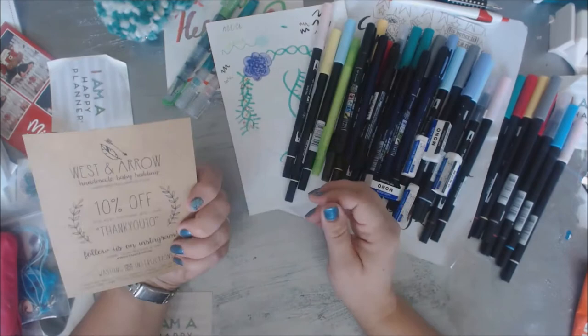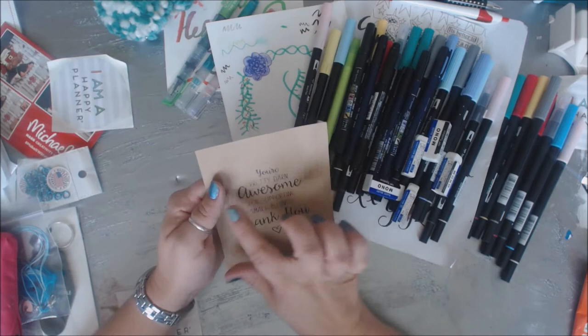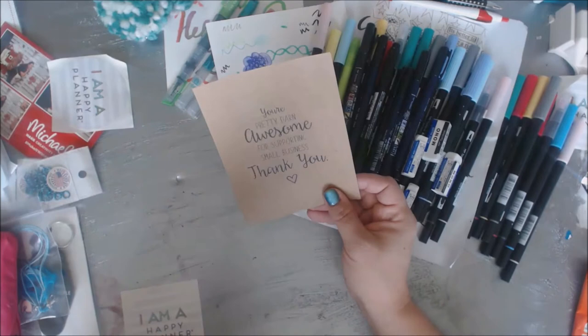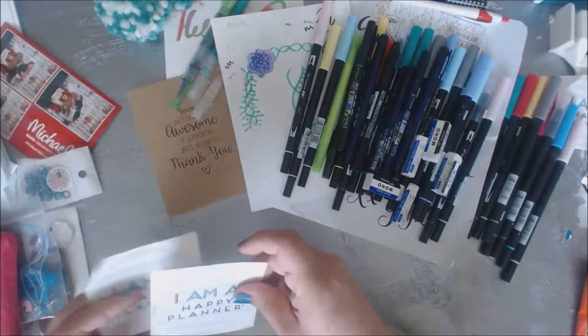This was a booth just right around the corner from us, called Weston Arrow. They had a whole bunch of little baby stuff, but I loved it just because of the craft paper with the writing on it - 'You're pretty darn awesome for supporting a small business.' I just liked the pretty darn awesome sentiment, and I thought maybe I could cut this out. It was on really nice craft paper, and I just grabbed it because I thought it was really cool. I'm not into baby blankets - my youngest is five - but I liked it for just the look of it.